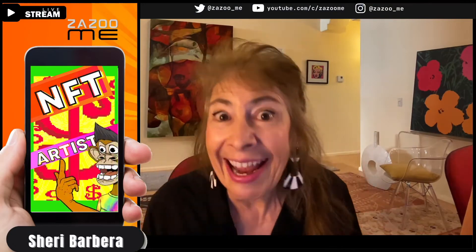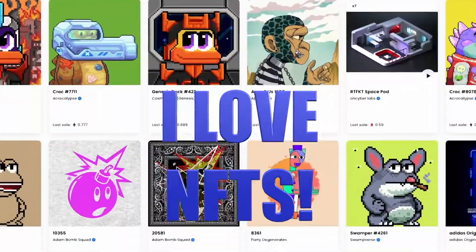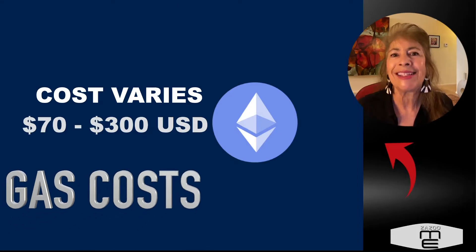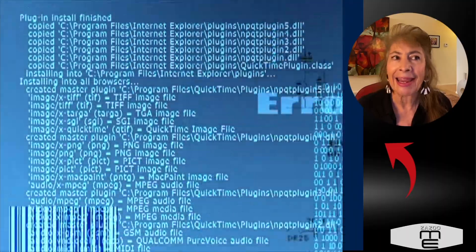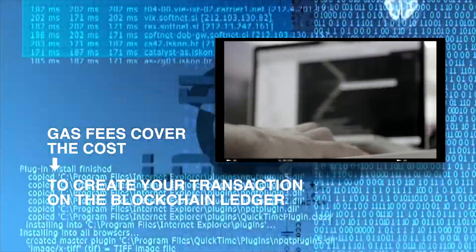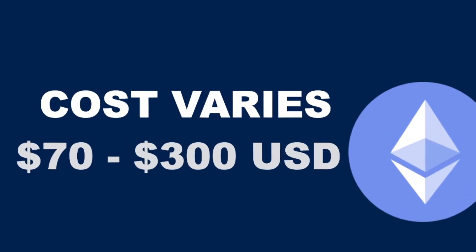When you set yourself up on OpenSea, you're going to create a brand new collection, and you can call it anything you want and put all of your NFTs under one collection, so you only pay that transaction fee once. The cost is based on what the cost of gas is at that time. Gas is what you pay the people who are on their computers doing the computations to create the blockchain transaction. That cost can vary from as low as $30 or even less, or $70 to $300, depending on the time of day and what gas fees are.